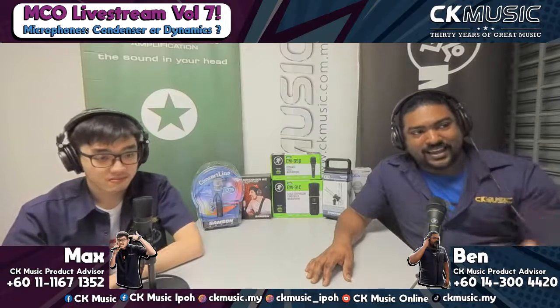But before we go on, don't forget to like, share, and subscribe to the channel. Hit the notification bell so you get notified — we'll be doing this daily, bringing more and more content for you. So let's dive straight into the topic of today's discussion: condenser or dynamic?